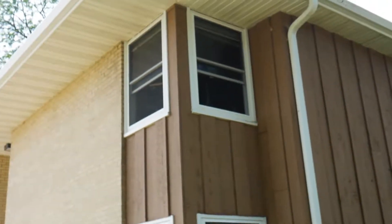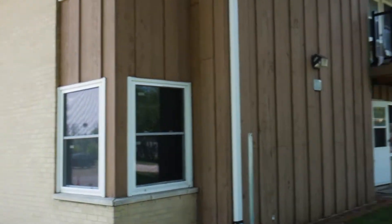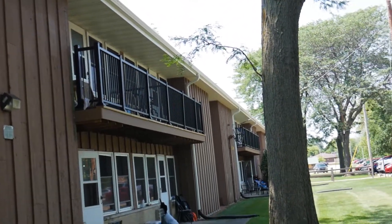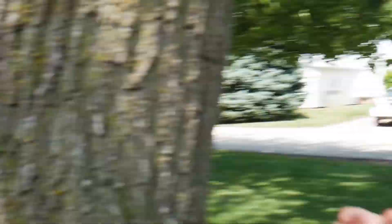Recently we put all new windows in — you can see them here. We put in new storm doors, new balconies with railings, redid the common area carpet, and redid the common area paint. As we've had turnover, we've been renovating apartments — new flooring, new carpet in units, a lot of new appliances, and new fixtures.